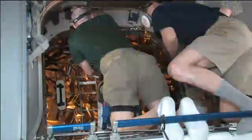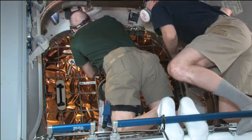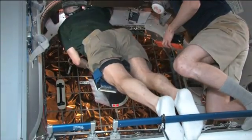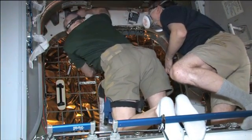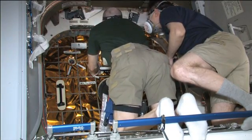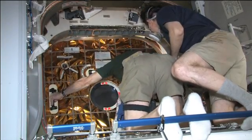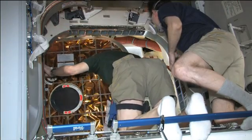So far, all of the cargo transfer from inside the Dragon spacecraft — the first commercial spacecraft to dock with the International Space Station — has been completed. It took about 18 hours to transfer all the different items: clothing, experiment hardware, and other consumables for use aboard the International Space Station. This is video recorded on Saturday as the crew opened the hatch into the Dragon vehicle.